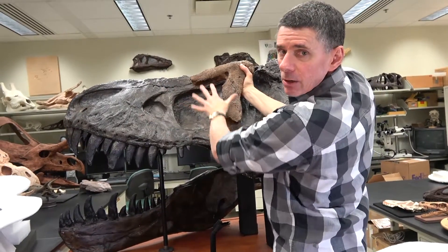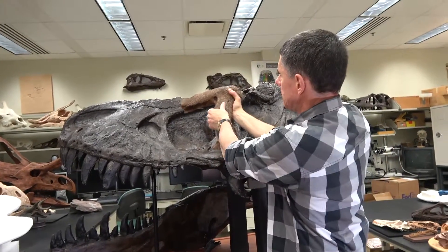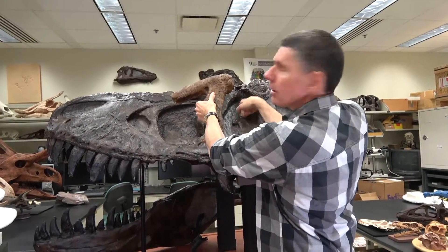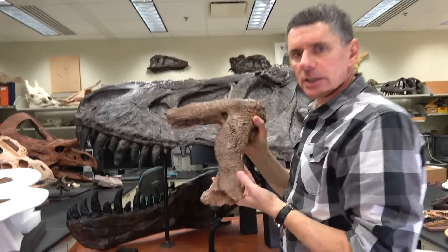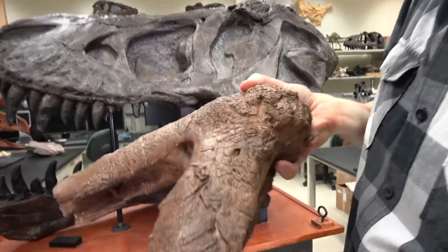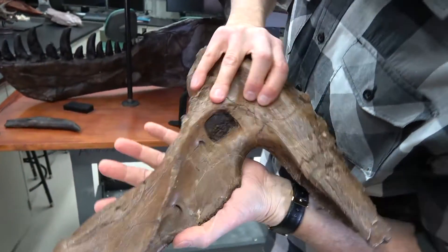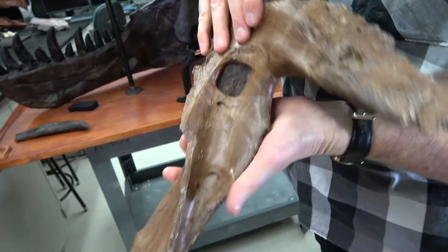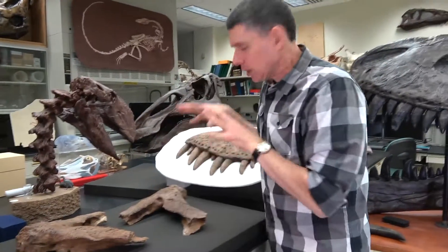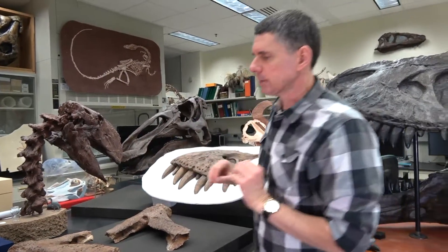This area right in here is called the antorbital cavity — that's where a paranasal air sinus would sit — whereas this area back here is the orbit, that's where the eyeball sits. You can see how beautiful the bone quality is here; very high resolution specimens, and all of them are like this. We'll be able to get some really good soft tissue information just by looking at the surface of the bones, and we can't wait to get inside with CT scanning.